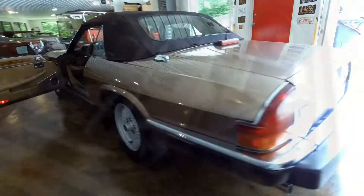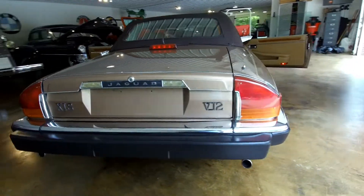It is powered by a massive 5.3-liter V12 engine and is backed by a GM Turbo Hydramatic 400 transmission.